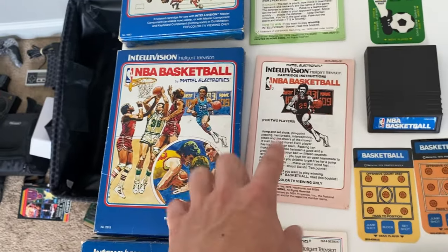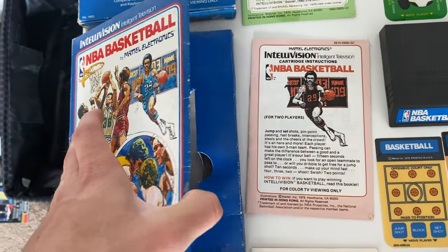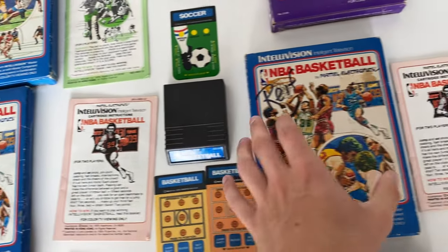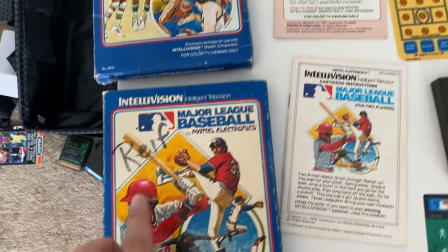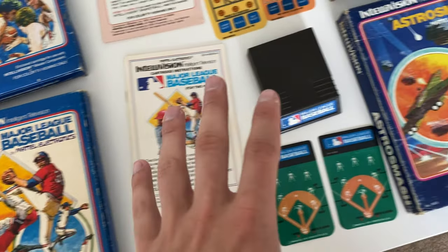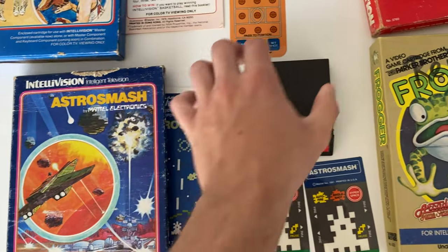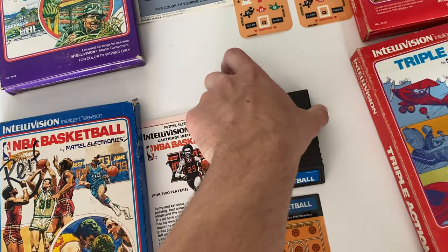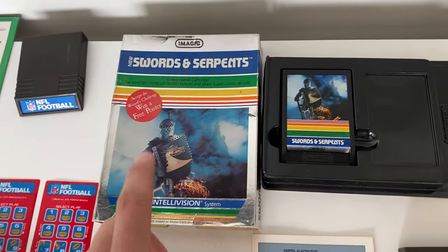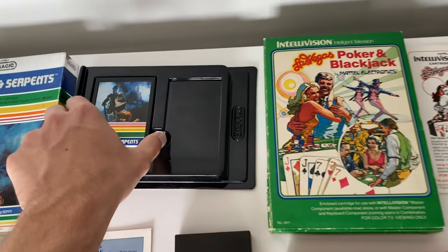NBA Basketball — I have two of these. One is complete, I put the best stuff here. I have two orange cards and a yellow one — I put one of each in this one. The boxes are in pretty good shape, other than the fact that he wrote his name. MLB — this one is complete. I don't think these ones are supposed to have playbooks but I'm not sure. Astro Smash is complete, box has some pretty major wear, cards are good. Utopia complete. Swords and Serpents — cart and box only, missing the cards and the manual, unfortunately. The cart is in pretty good shape though.